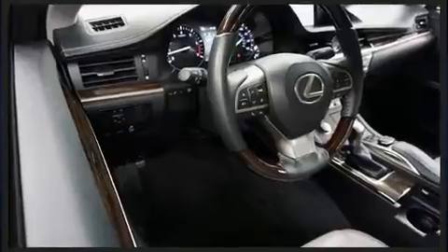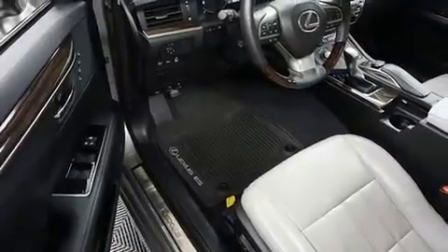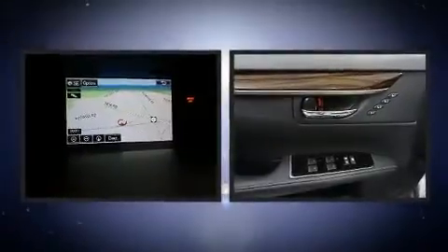A wealth of standard features means that you no longer have to sacrifice, like power windows, mirrors, and seats, front and rear reading lights, a trip computer, front dual-zone air conditioning, and cruise control.